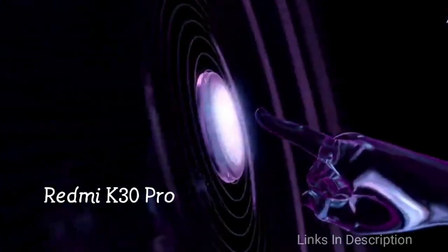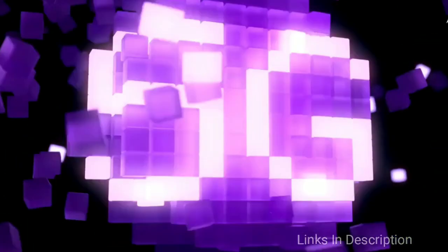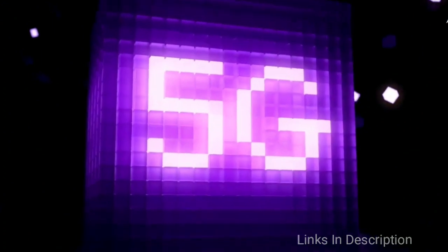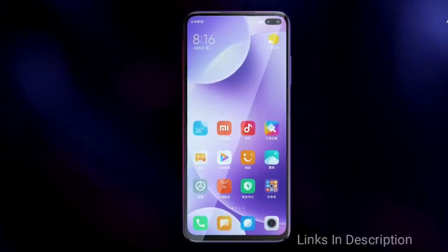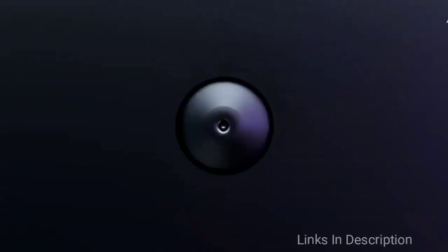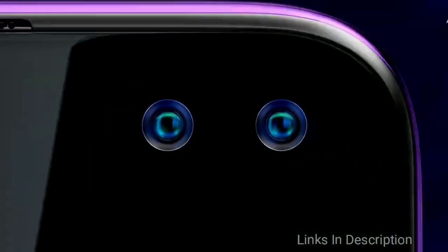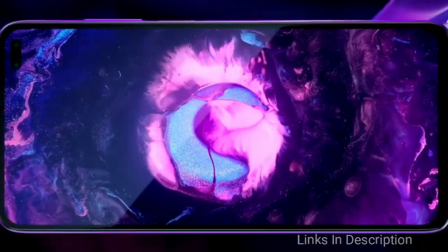Xiaomi Redmi K30 Pro — after the success of the Redmi K30, Redmi is all set to launch the K30 Pro in March 2020. It will be powered by the Snapdragon 865 processor coupled with 8GB of RAM, with a 12GB variant also available. The display is 6.6 inches with an AMOLED panel and Full HD+ resolution.